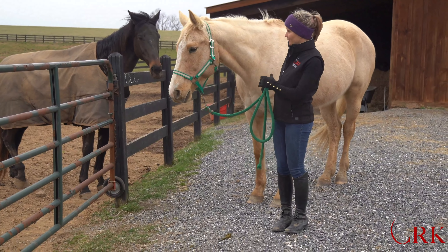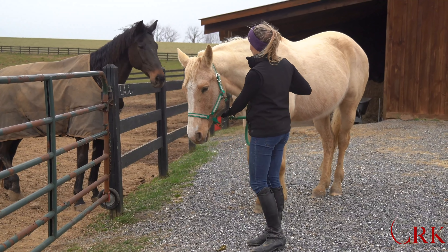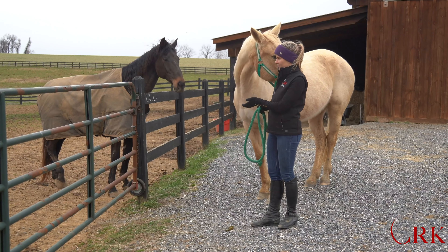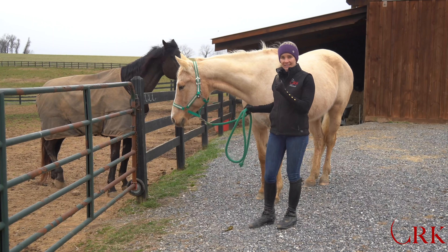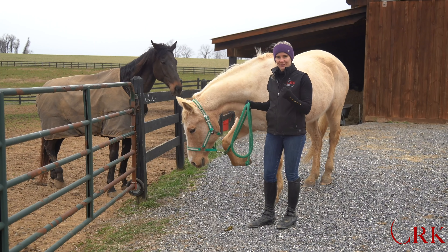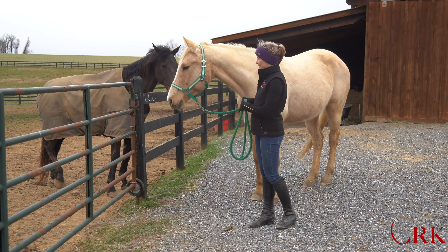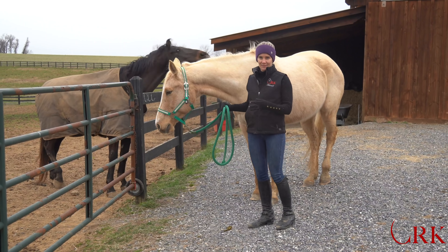So today I want to give you some simple advice for bringing a horse in and out of a gate when you've got another horse that might be trying to get in your way. I'm Callie, here with Carly, one of the school horses, and Herman, one of our boarders. These two horses live in the field together and are pretty attached — especially Herman to Carly. You're watching the weekly show here at CRK Training, and today we're doing general handling tips.